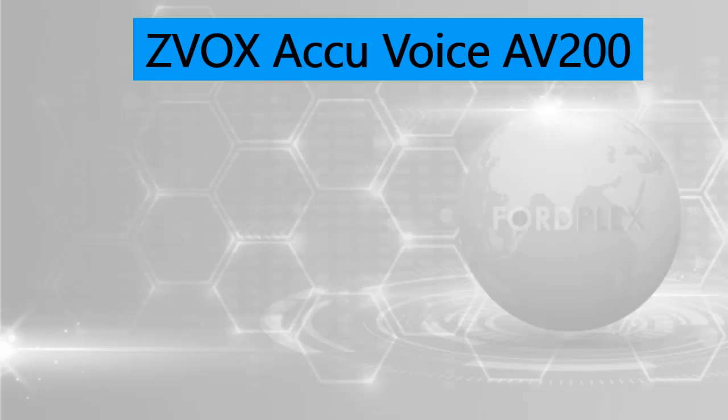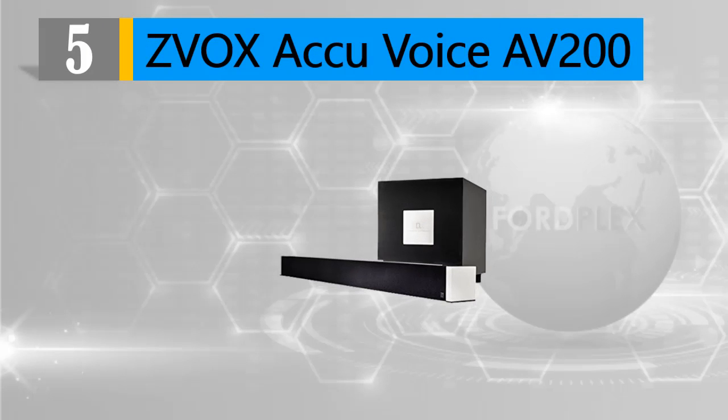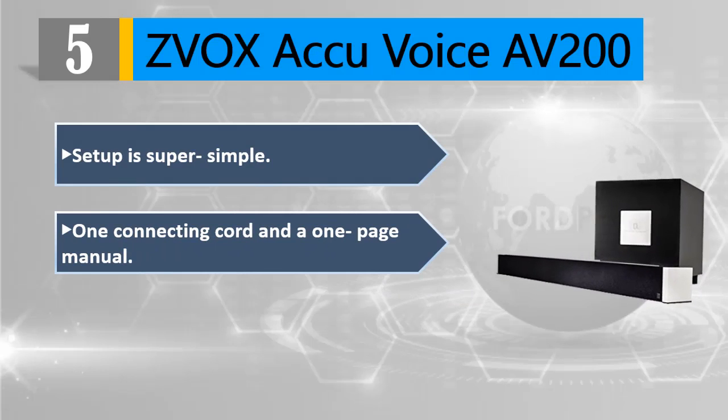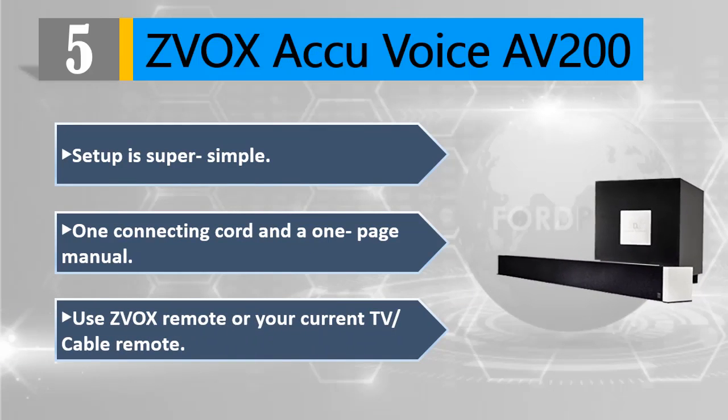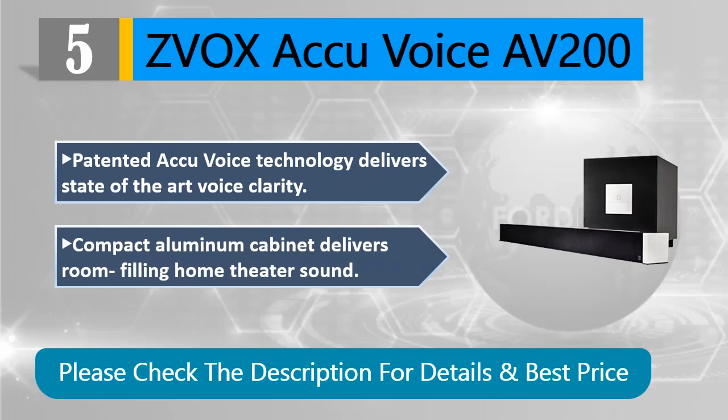Number five: ZVOX AccuVoice AV 200. Setup is super simple — one connecting cord and a one-page manual. Use the ZVOX remote or your current TV or cable remote. Patented AccuVoice technology delivers state-of-the-art voice clarity. Compact aluminum cabinet delivers room-filling home theater sound.